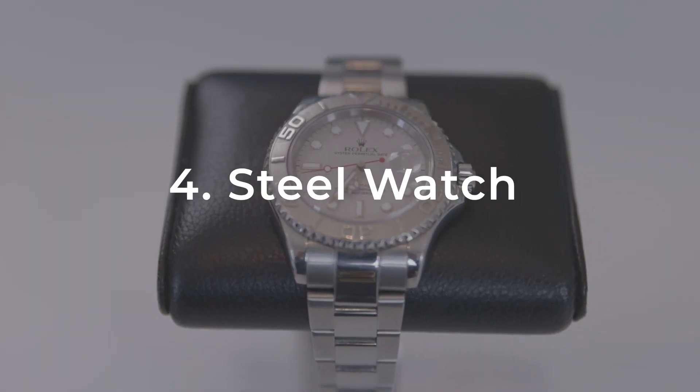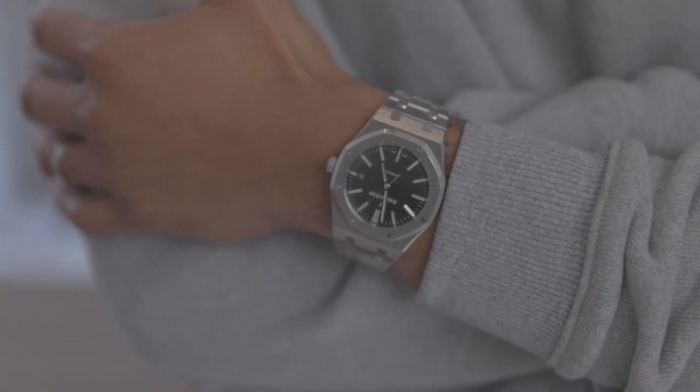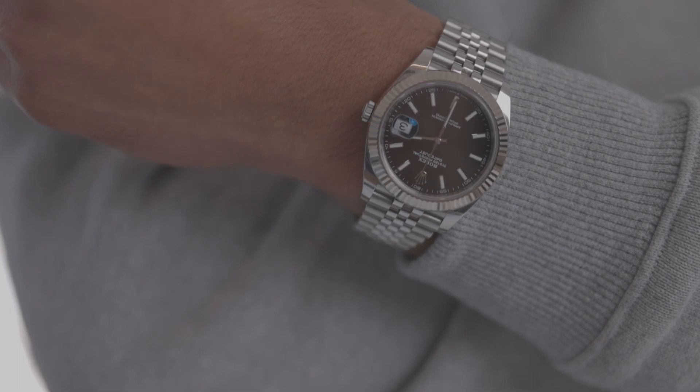Number four: a steel watch. It's the most versatile one. You got leather strap watches, which look great, but you can only really use them dressed up. You got rubber strap watches, which also look great, but they end up looking better dressed down or in sporty events. And then you got steel — steel looks great across the board. You can wear them with suits, you can wear them casually, you can wear them in the sport arena. So if you're looking for a watch for yourself or to gift, it's always a steel watch.